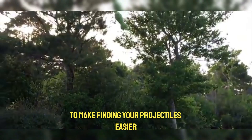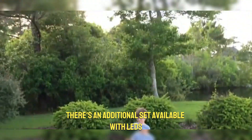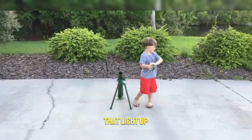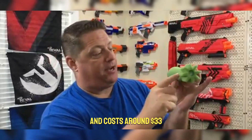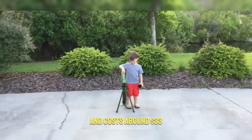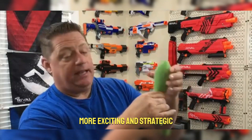The manufacturer even suggests using these mortars as a distraction to get closer to your opponents. To make finding your projectiles easier, especially in grassy areas, there's an additional set available with LEDs that light up. This cool toy is perfect for anyone aged 14 and up and costs around $33 — a great way to make your backyard battles more exciting and strategic.